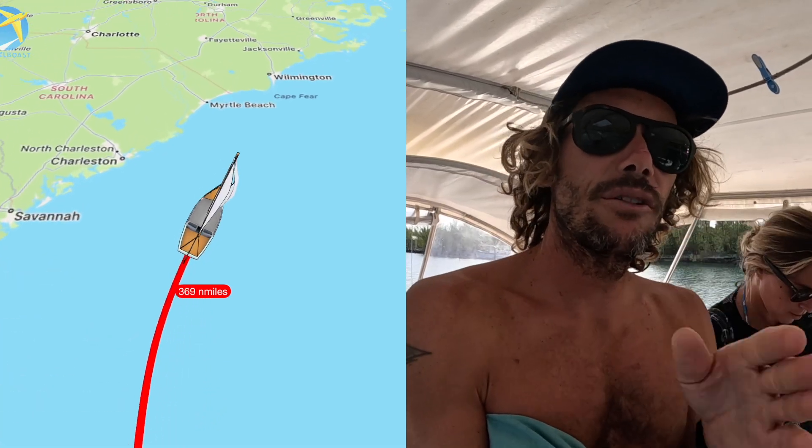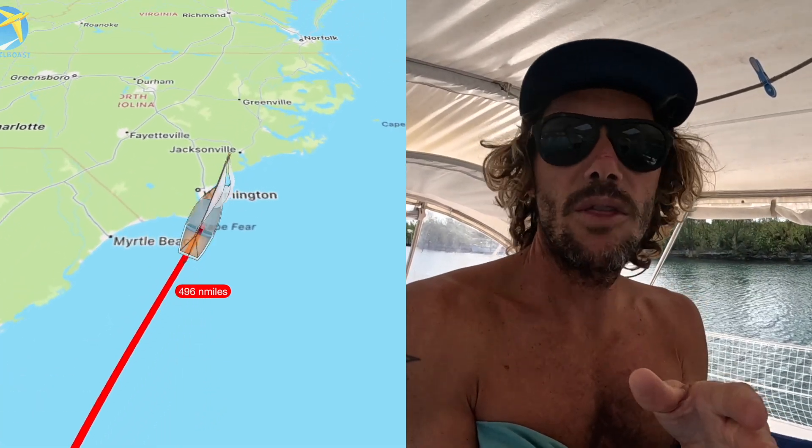Depending on how long our weather window is, we are going to try and make for Beaufort, North Carolina. If we don't have enough of a weather window, then maybe we'll duck off at Charleston or Myrtle Beach. But the plan is to get around Grand Bahama, tuck into the Gulf Stream, and ride that super highway as far north as we can get. We're pretty excited.